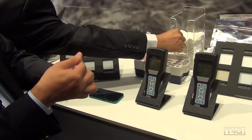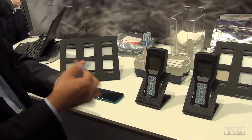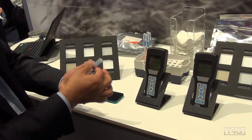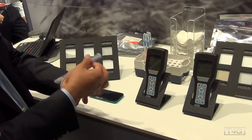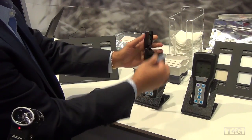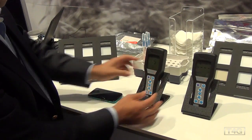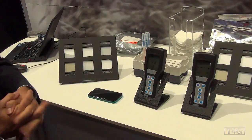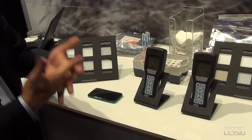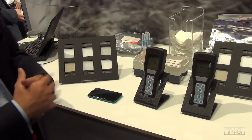We snap the bulb here — that releases the reagent, and the reagent reacts with whatever contamination you have. You get some light that we will read using that meter, and we can compare it to see where you show up. It really only takes about 15 seconds.